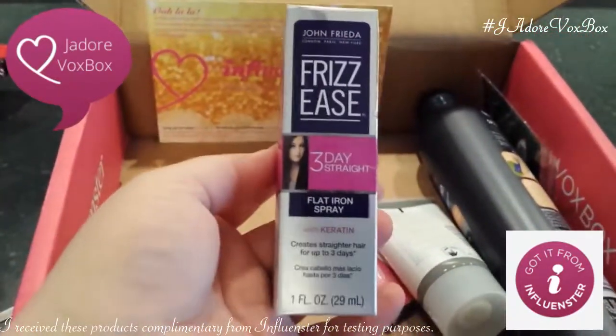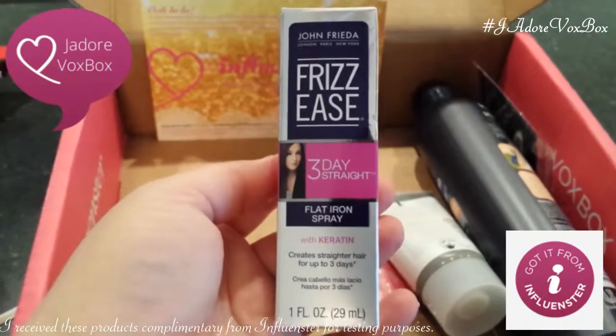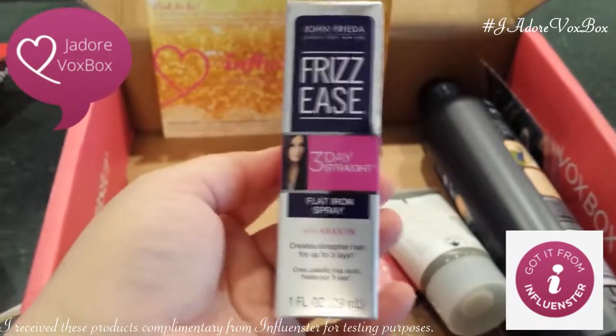Frizz Ease — I love John Frieda. Three Day Straight Flat Iron Spray. This is going to come in handy.